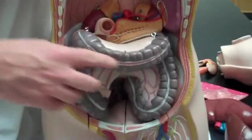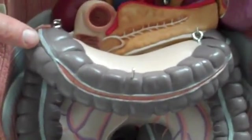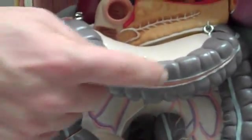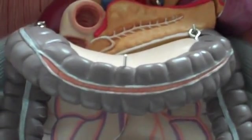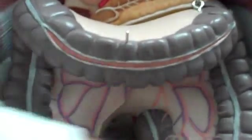The large intestine has a muscular tendon-like line going along it called the tenia coli. It keeps the thing squished like an accordion. These individual little lobes formed by this accordion squishing are called haustra. And that brings us to the end of the intestinal tract.